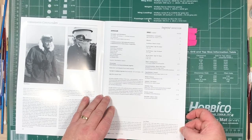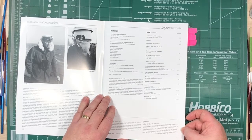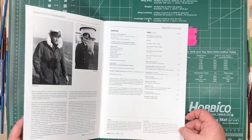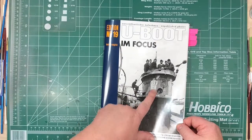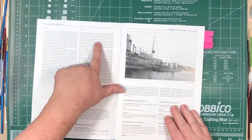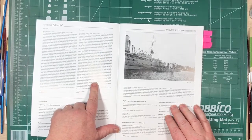Here it's berthed next to the pontoon ship. It also bears the coat of arms of a partner city of Remscheid, as you can see there.